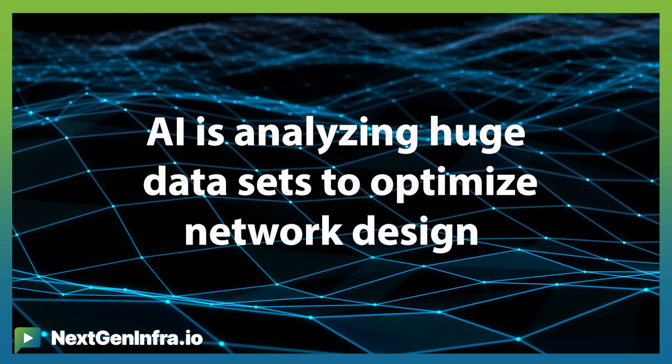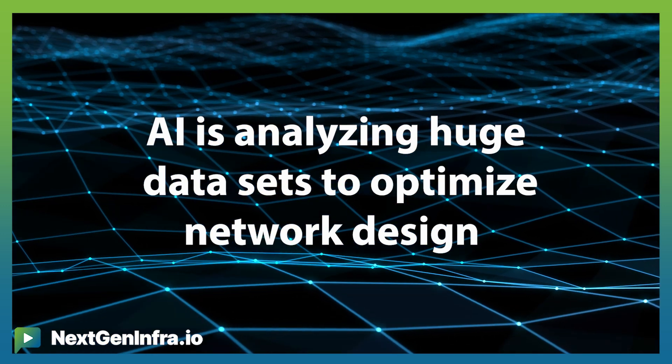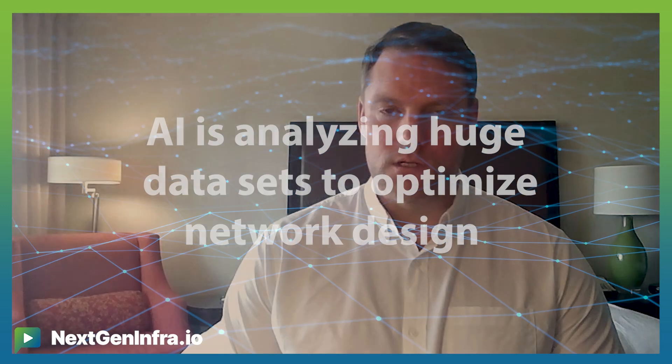Firstly, AI is being used across network planning and design. AI algorithms are analyzing huge data sets to optimize the network design process and determine the best routes and configurations, ultimately delivering an efficient design and, very importantly, a buildable design.